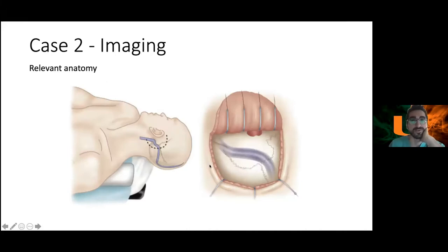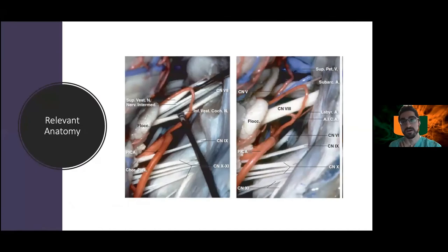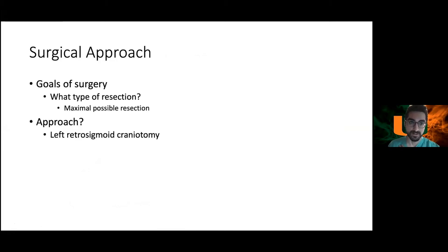Relevant anatomy for retrosigmoid craniotomy: key landmarks are the transverse-sigmoid junction and the asterion. You measure from the external auditory meatus and use it as a landmark to locate the transverse-sigmoid junction for your burr hole. Also important is the relationship between the seventh and eighth nerve, AICA, labyrinthine artery, and the lower cranial nerves, relevant for hemifacial spasm and trigeminal neuralgia cases.